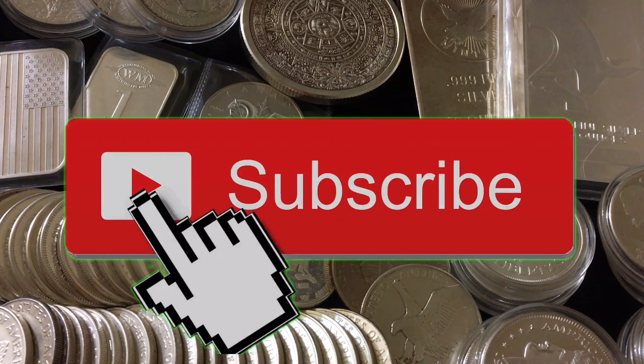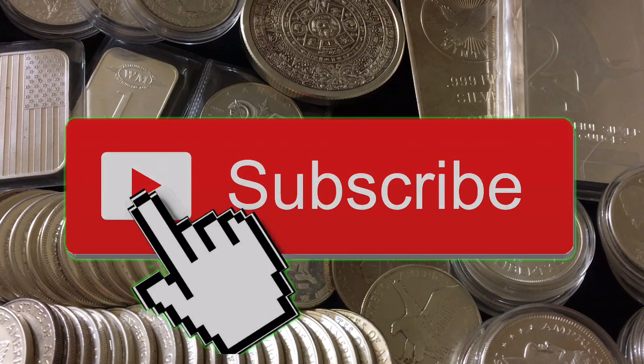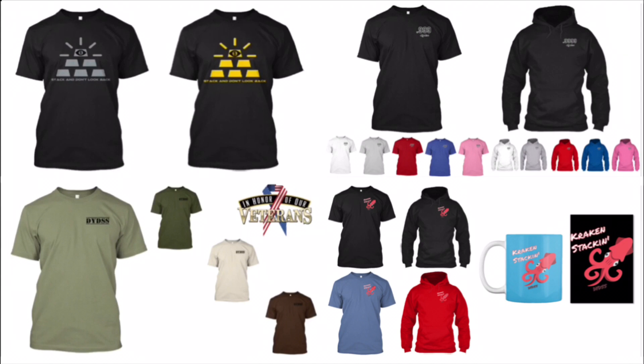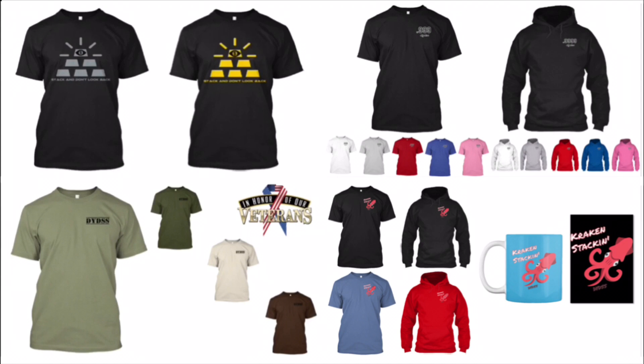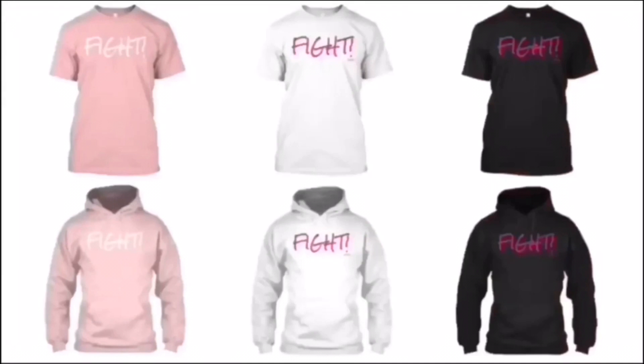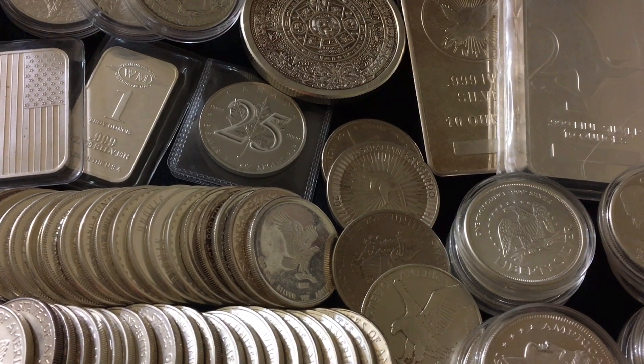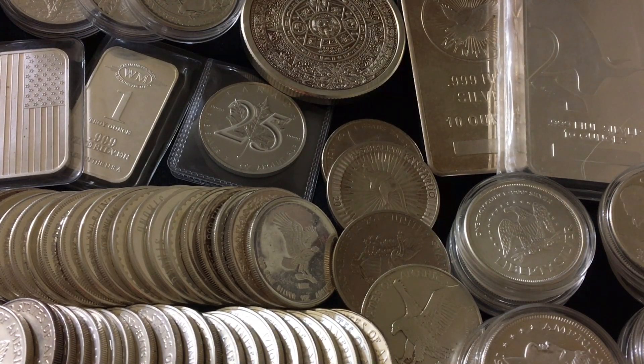Just in case you're new, make sure to subscribe for daily videos, and subscribe to my second channel for weekly videos. Get yourself some DYDSS merchandise to help support the channel. We've got the limited edition DYDSS Halloween tees in three different colors, as well as the DYDSS Fight Collection raising funds and awareness for the National Breast Cancer Foundation. Any and all merchandise can be found by clicking the first link in the description.